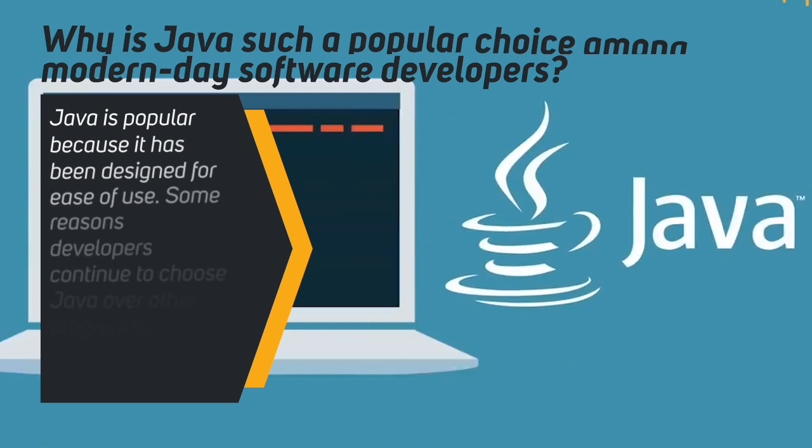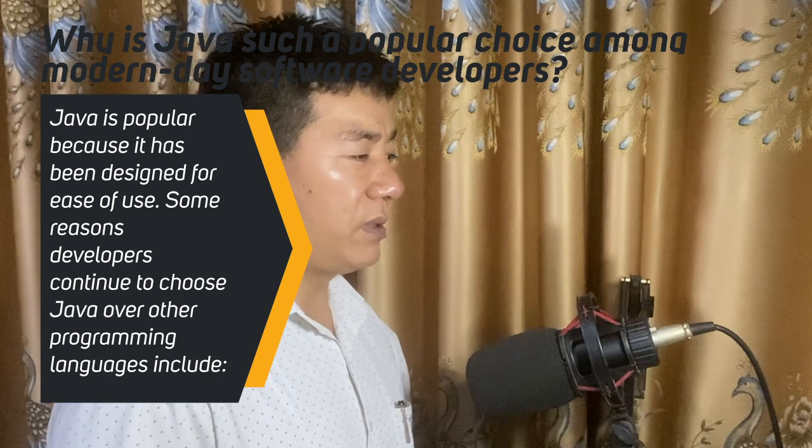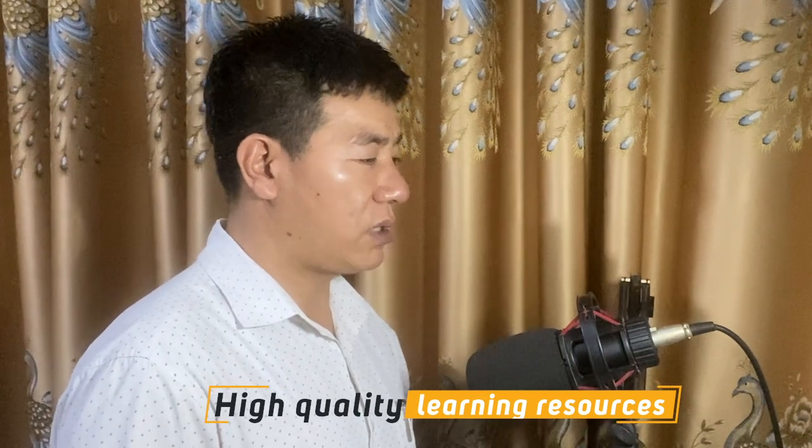Why is Java such a popular choice among modern-day software developers? Java is popular because it has been designed for ease of use. Some reasons developers continue to choose Java over other programming languages include high-quality learning resources. Java has been around for a long time, so many learning resources are available for new programmers — detailed documentation, comprehensive books, and courses support developers through the learning curve. Beginners can start writing code in core Java before moving to advanced Java.